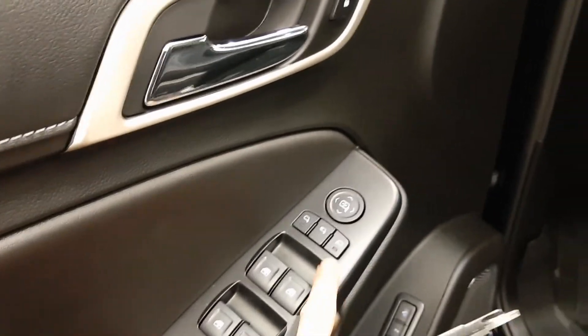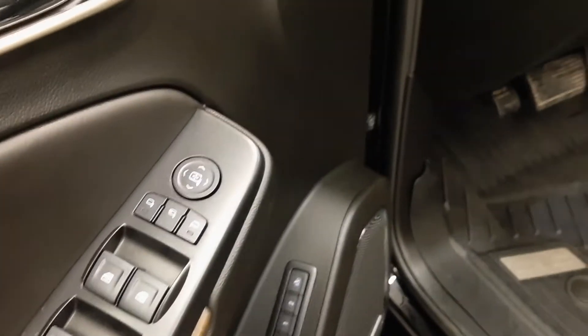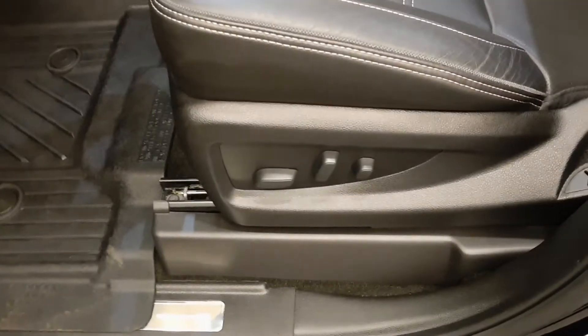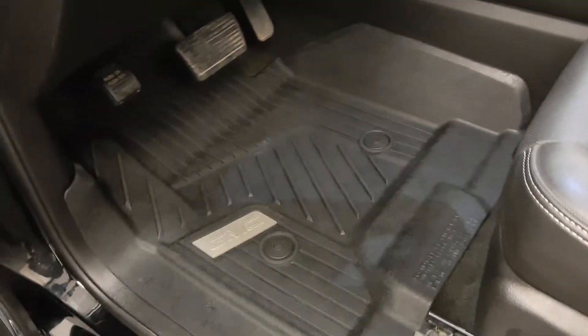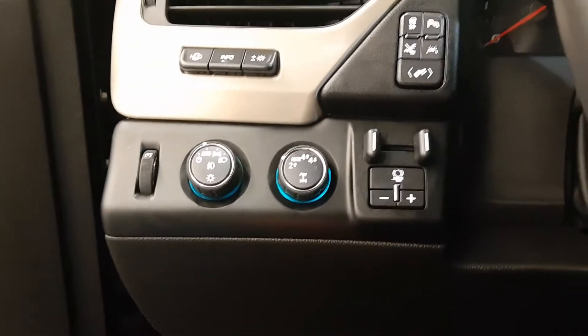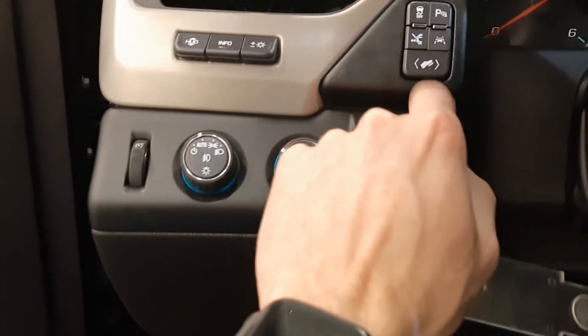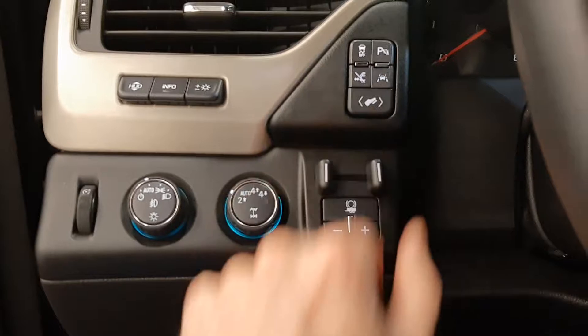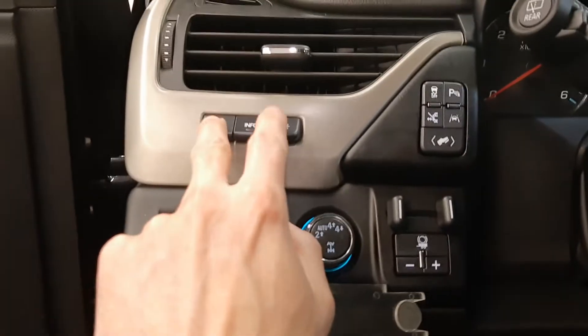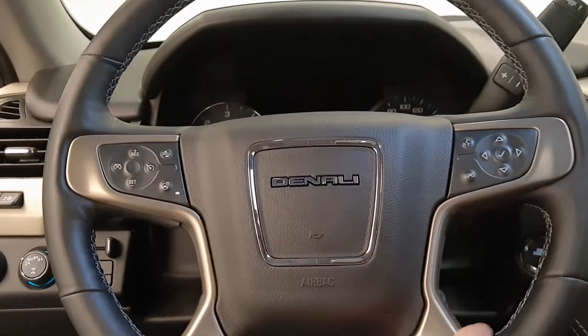You have power windows, power mirrors, power door locks, memory seat and easy exit, a power driver seat, GM all-weather mats, headlight control, four-wheel drive, integrated trailer brake controller, power pedals, power running boards, lane departure warning, parking sensors, traction control. This controls your heads-up display, and the steering wheel controls handle cruise, radio, and phone.